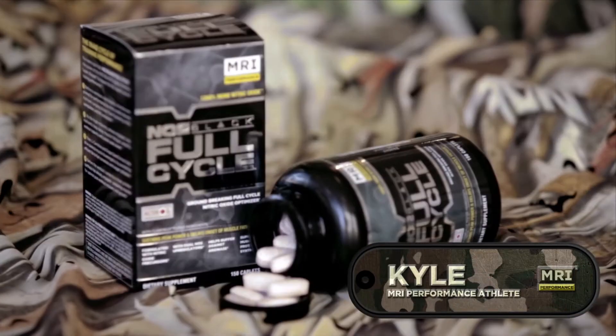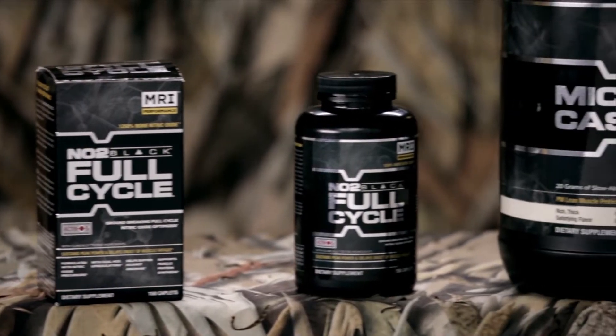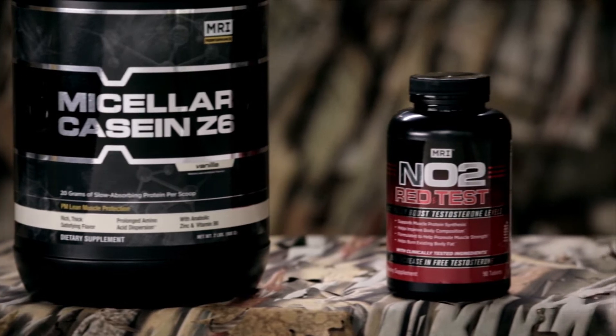I support it 100%. NO2 Black Full Cycle is in pill form, and what it does is it's a vasodilator. It's an L-Arginine-based product, and it opens up your blood vessels and helps with oxygen flow and blood flow. And it helps with recovery.